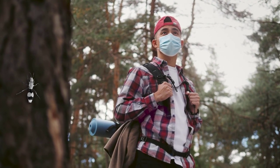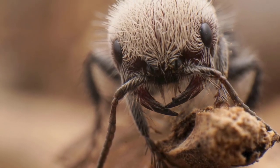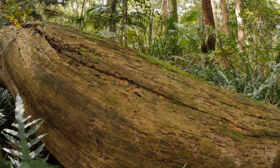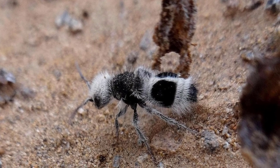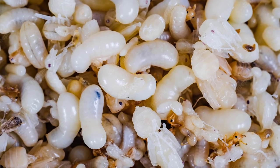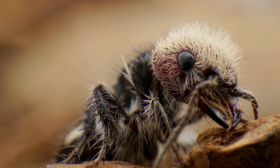If its colors don't get your attention, the wasp will produce a squeaking sound. It may appear charming to humans, but it indicates that a severe sting is on the way. These insects are solitary creatures. They don't have nests nor dwell in colonies. They're parasites too — a female panda ant deposits her eggs near another insect's larvae, and the hatchlings eat these larvae as food.